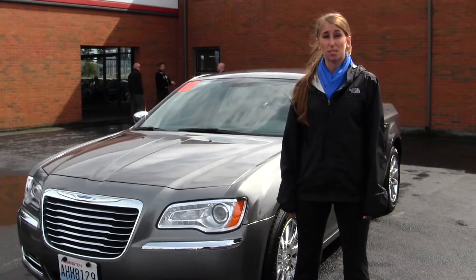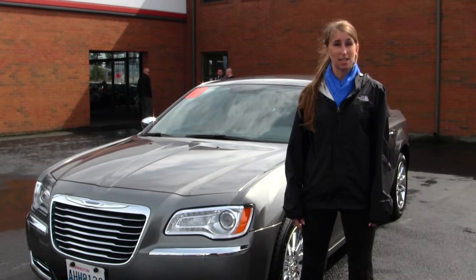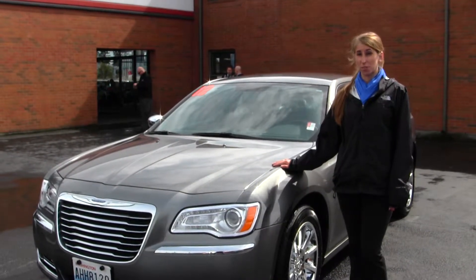Hi, this is Chelsea. Today I'm at Titusville Toyota, located in Tacoma off I-5 at the 38th Street exit. And today we're looking at this beautiful metallic grey 2012 Chrysler 300C.